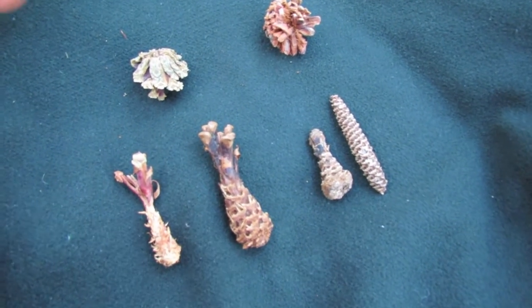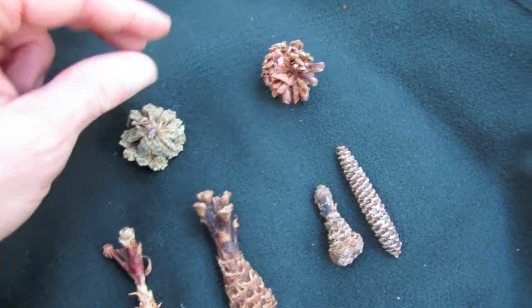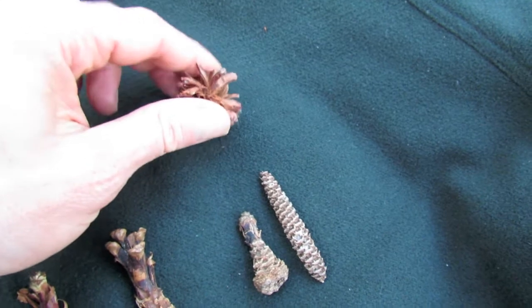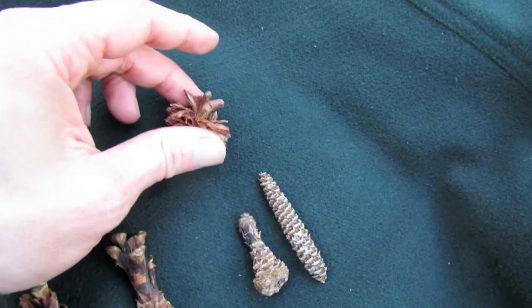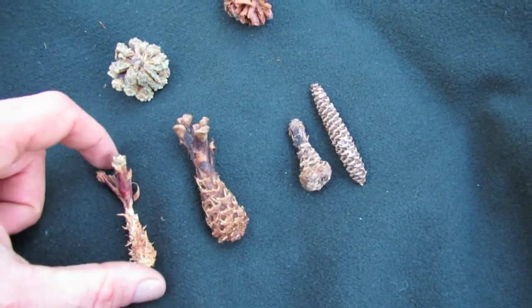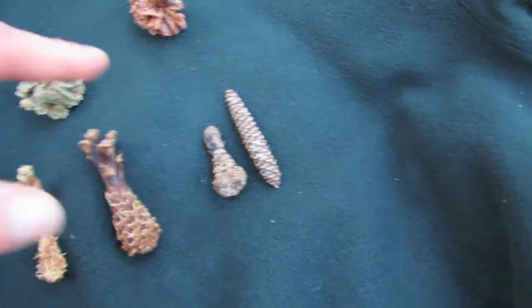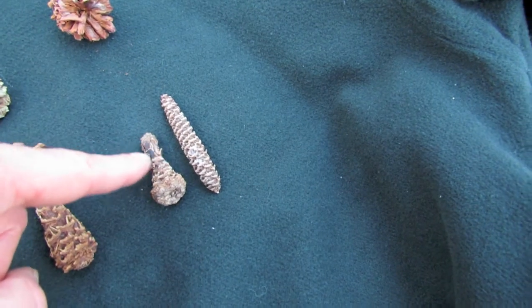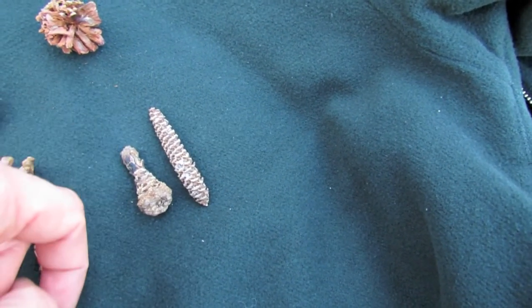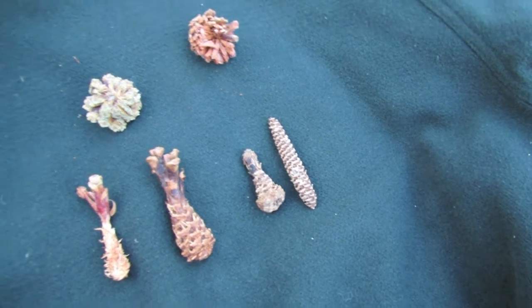To recap: crossbill feeding sign shows vertical splits running down the cone. Woodpecker sign is really smashed and bashed up, often found lodged within an anvil or workshop. Squirrel sign has a tuft of scales at the top and is often quite rough and ragged in appearance. Mouse feeding sign is much smoother and neater, with fewer scales at the top if any, and is usually — though not always — found under cover.